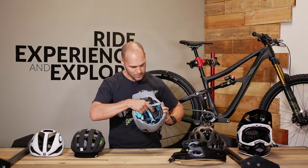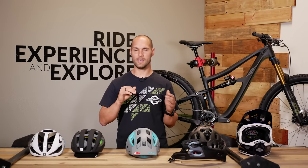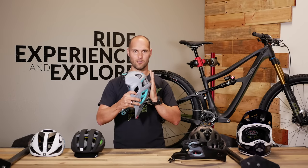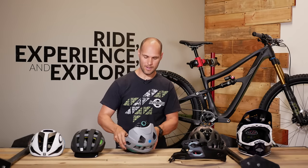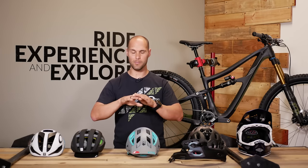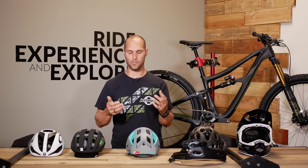We also have another technology here — you can see these little discs inside. This is called 360 Turbine, and this is a proprietary one to Leatt. There are a couple of others out there, but they all do a similar thing. The idea is to separate the forces from your brain one more time. In a crash, you may impact and slide or impact and rotate, creating oblique angles that transfer forces to your brain. What these slip plane technologies allow is for the helmet to actually shift just a little bit — just enough to reduce that rotational force to your brain. Studies are finding that this is definitely adding an additional factor of protection.